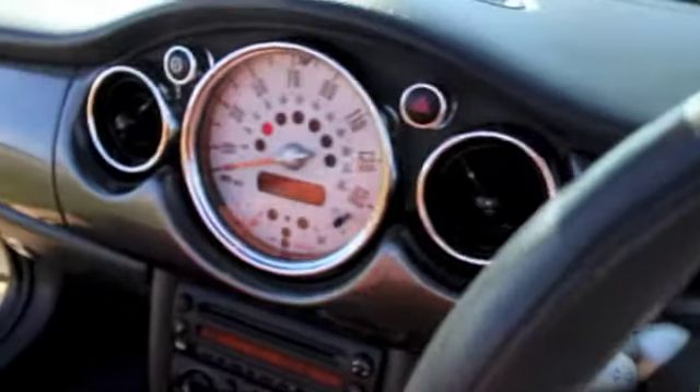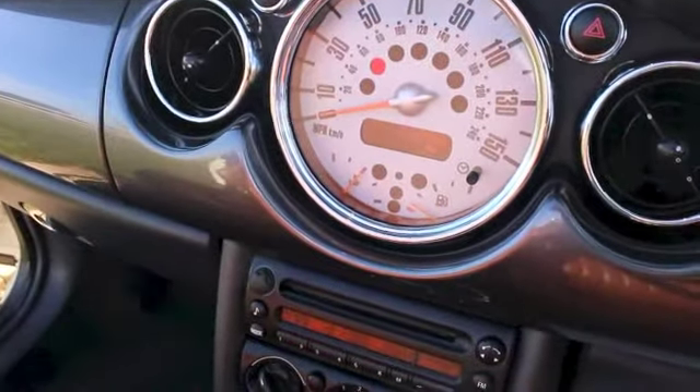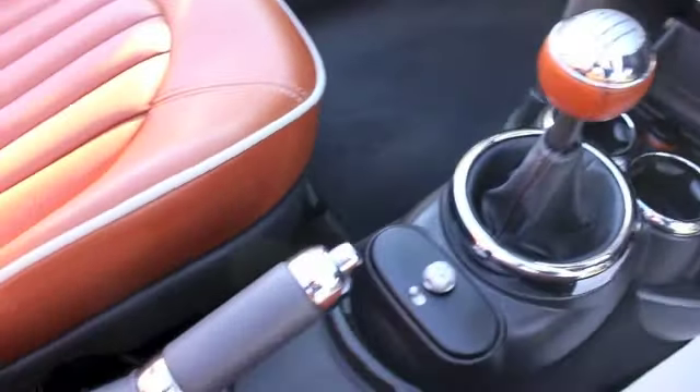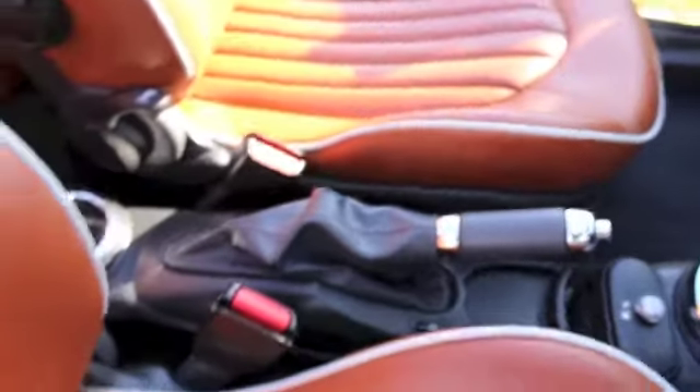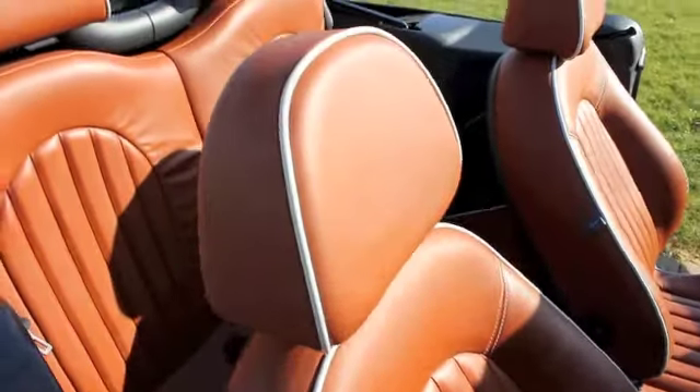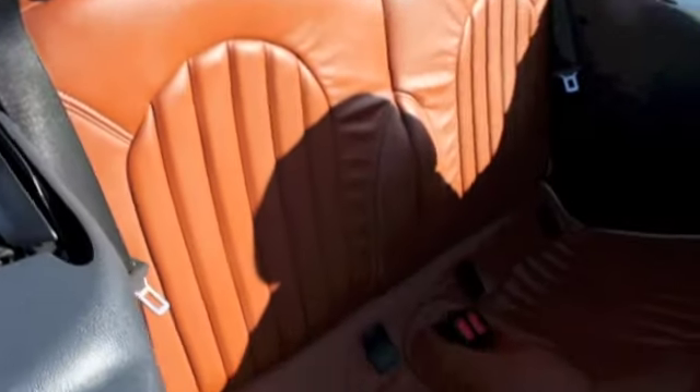It's covered just over 62,000 miles and has a full service history. The car's also got air conditioning and ASC traction control. The interior of the car is in great shape with no signs of any major damage or wear.